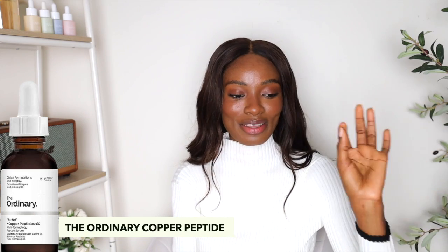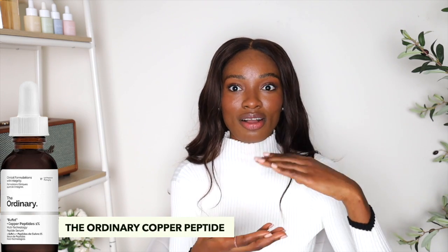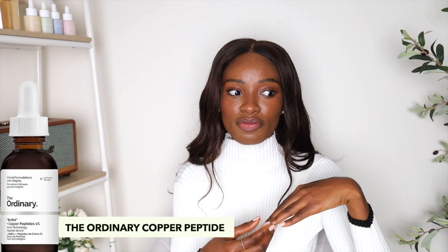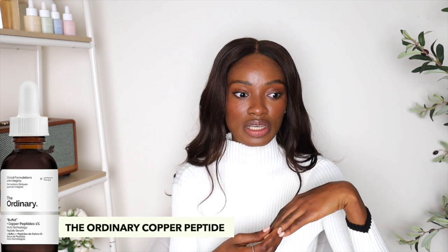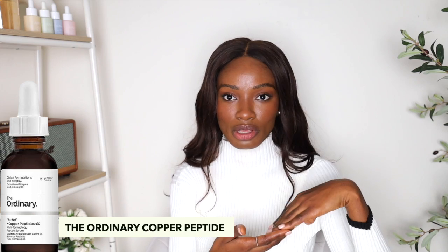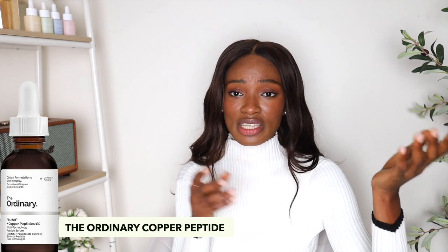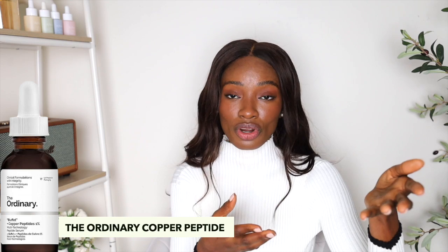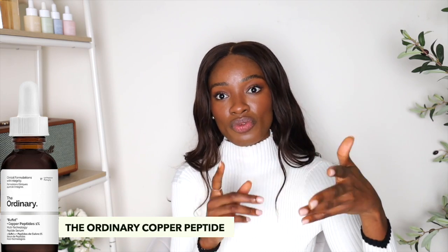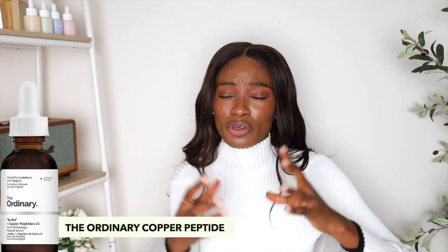I'm sure you could already guess the first one is going to be The Ordinary Copper Peptide. If you've been watching my videos, you know I did an in-depth review of this copper peptide serum because it got so many requests. It really is that girl — I have been using this and I'm almost out of the bottle and I'm obsessed. It has been a game changer in my morning skincare routine. Studies have shown it's more effective than some vitamin C serums, and it's even better for people with sensitive skin, although it's not compatible with vitamin C or retinoids because they cancel each other out. But it's very effective for hyperpigmentation and also firming your skin.